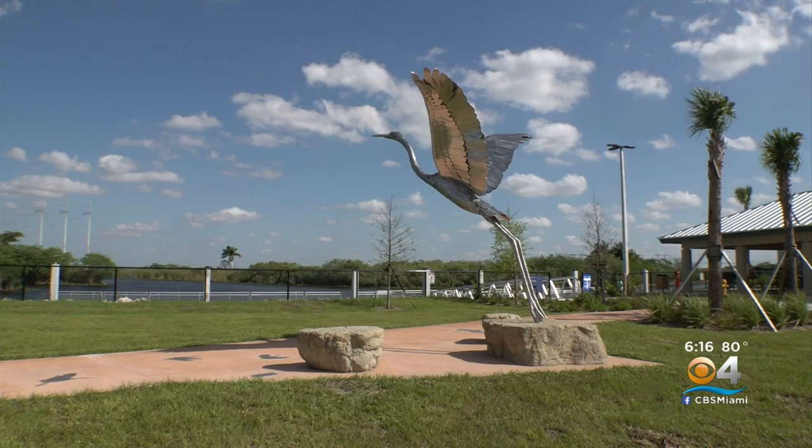At Everglades Holiday Park, I'm Jacqueline Quinn, CBS4 News. Money for those renovations came from the Broward County Parks Capitol budget, 2000 Safe Parks and Land Preservation, and South Florida Water Management District.